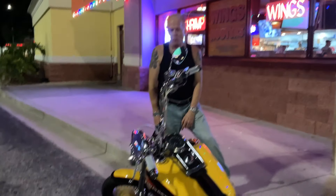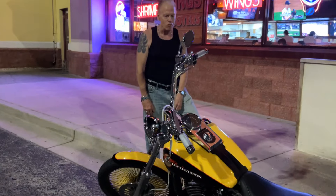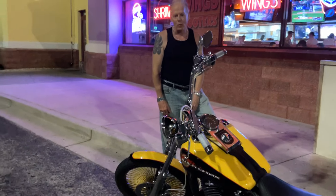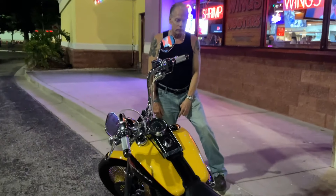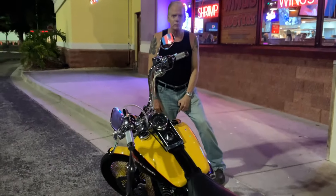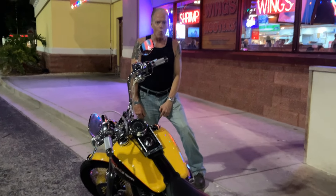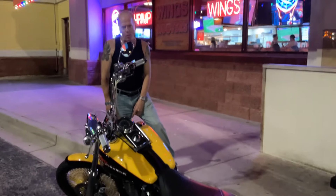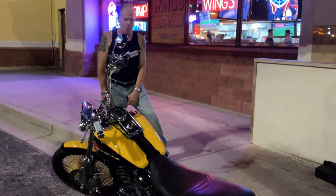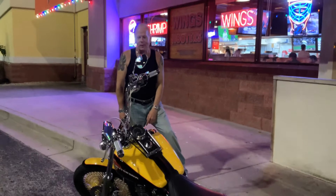Let's show him a lot of love with the views — let's get the view count up there. Pass this video around, like it, share it, click the notification bell so that if I see any more bikes and we do a video you can see his other bikes too, which I have had a sneak peek of.